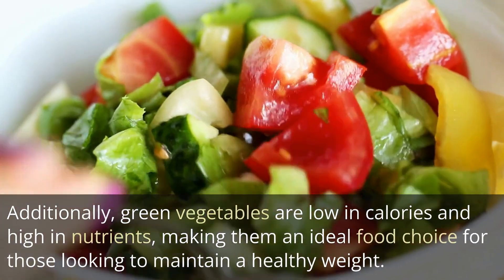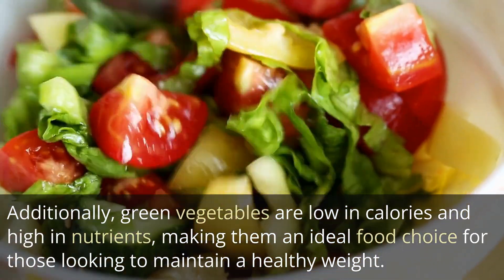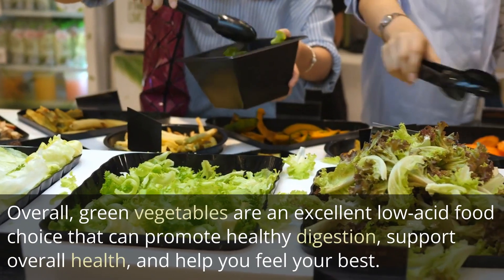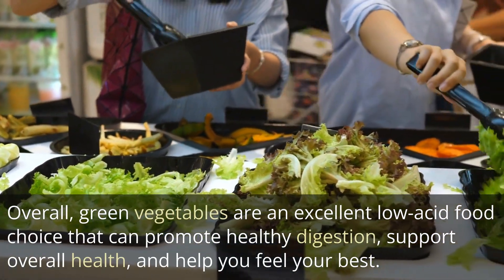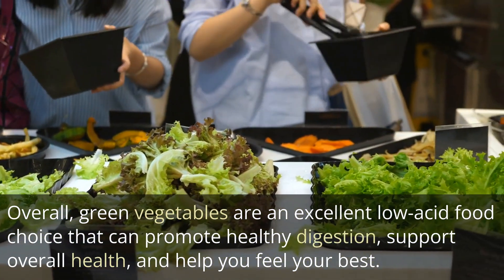Additionally, green vegetables are low in calories and high in nutrients, making them an ideal food choice for those looking to maintain a healthy weight. Overall, green vegetables are an excellent low-acid food choice that can promote healthy digestion, support overall health, and help you feel your best.